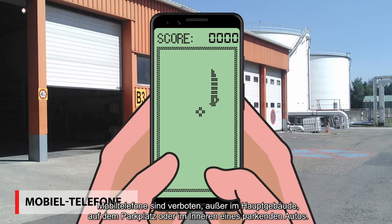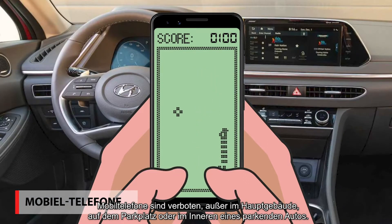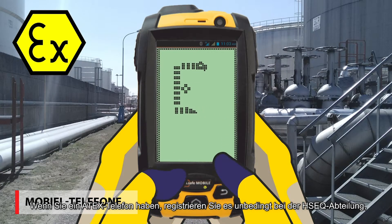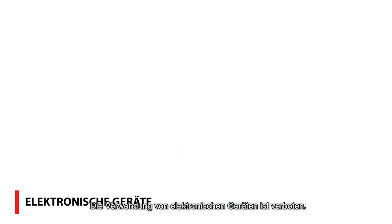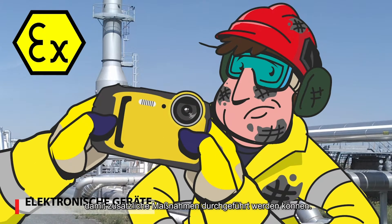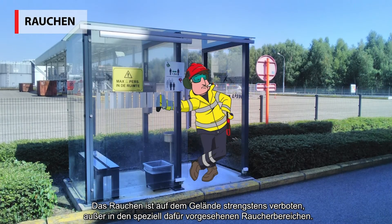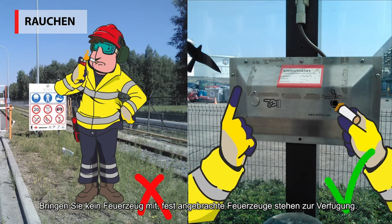Mobile phones are prohibited, with the exception of the main building, parking lot, or inside the car when it's parked. If you have an Atex phone, please register it with the HSEQ department to make sure they're permitted on site. Use of electronic devices is prohibited — you need permission of the HSEQ department so additional measures can be imposed. Smoking on site is strictly prohibited, with the exception of the designated smoking areas. Never bring a lighter; fixed lighters are provided.